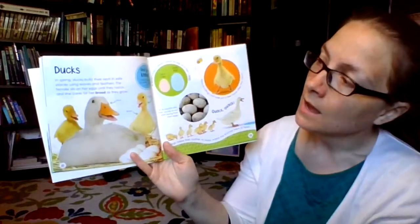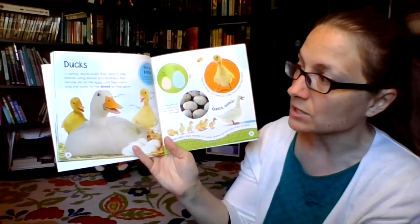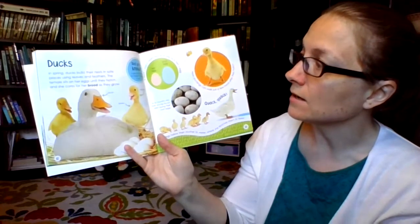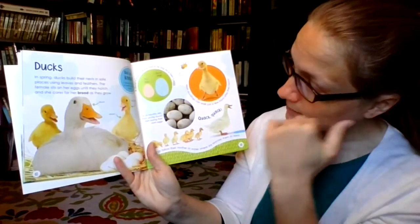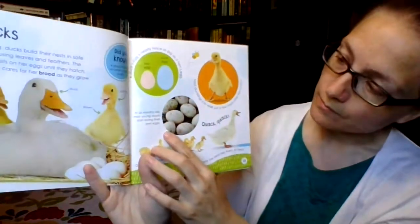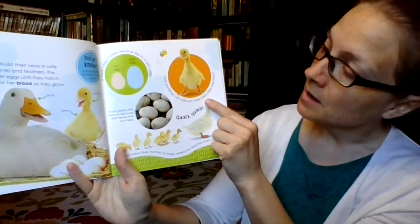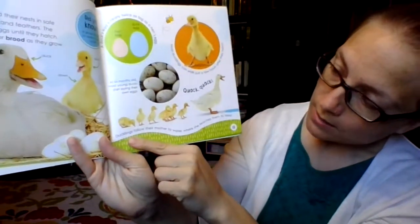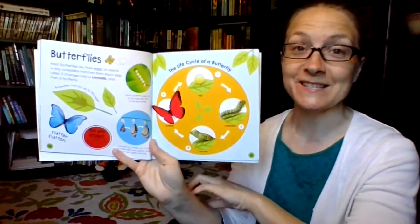Ducks — quack quack! In spring, ducks build their nests in safe places using leaves and feathers. The female sits on her eggs until they hatch and she cares for her brood as they grow. Did you know a group of ducks on water is called a raft? A duck's egg is nearly twice as big as a hen's egg. At six months old, most young ducks start laying their own eggs — that's pretty young! Most ducklings can walk just a few hours after they hatch. Ducklings follow their mother to water where she teaches them to feed.